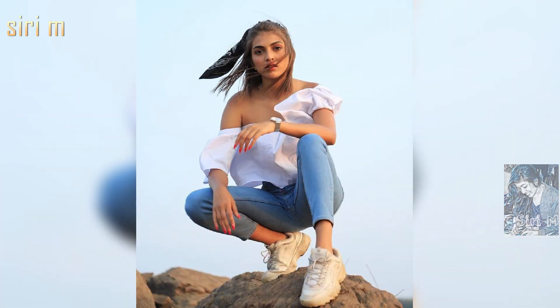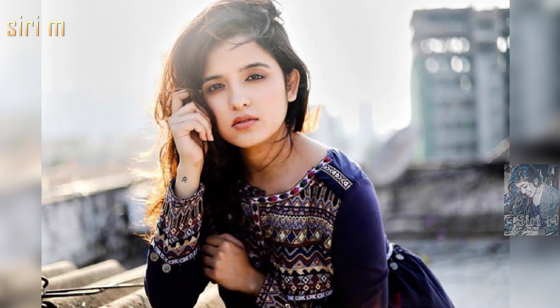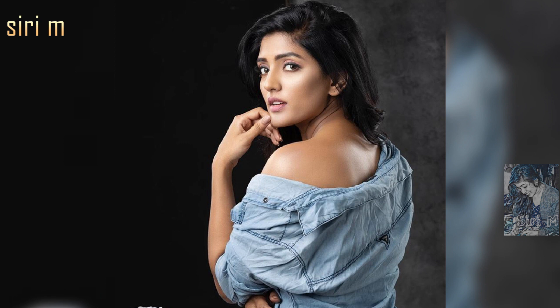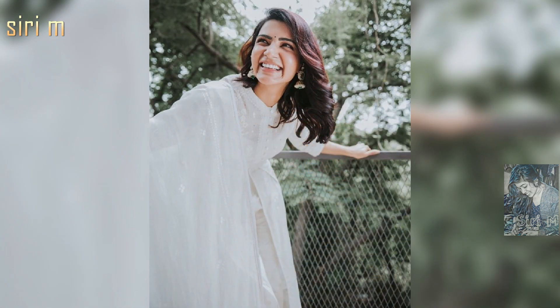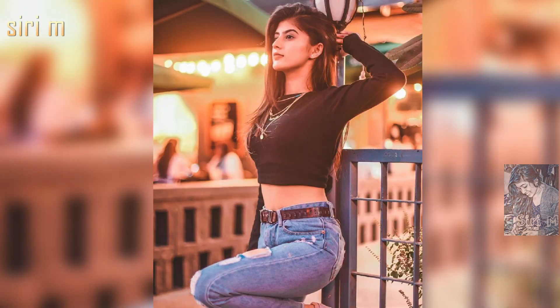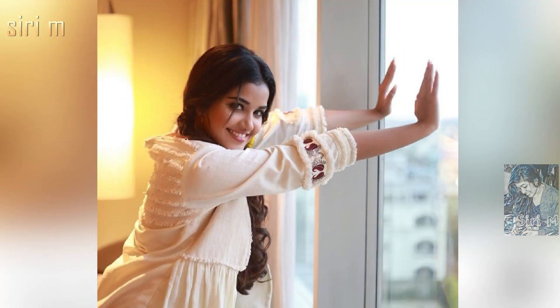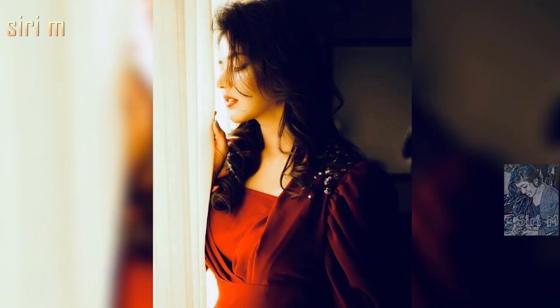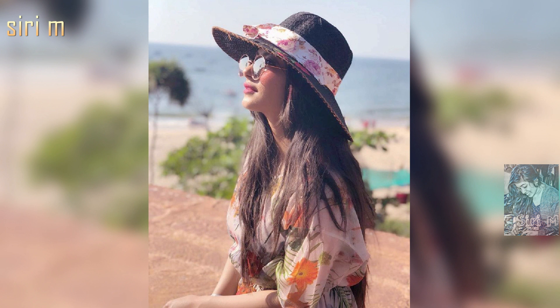Watch these videos with different outfits — for each outfit you will get some unique photos. You must try these sitting poses. With these photos you will definitely get beautiful pictures. I hope you all like these photo poses for Instagram.